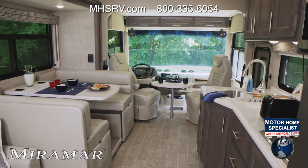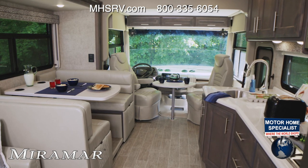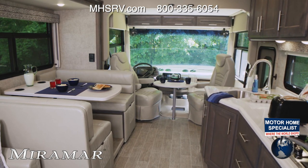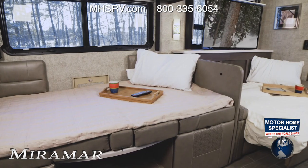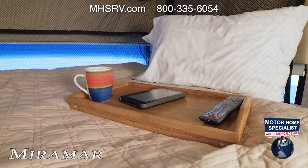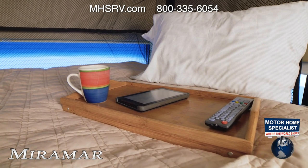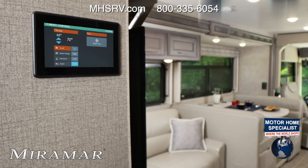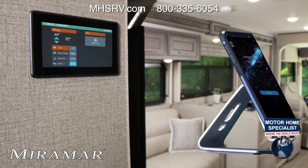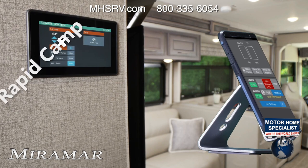So if you give up the bunks, where are the kids and guests going to sleep? Head back to the dream dinette and sofa, grab your bedding from the overhead cabinets, and just like that, you have both areas made into beds. The Miramar also comes standard with a drop-down overhead bunk you can control with Rapid Camp Plus. Download the Vega Touch app and pair your device with the main touch pad.